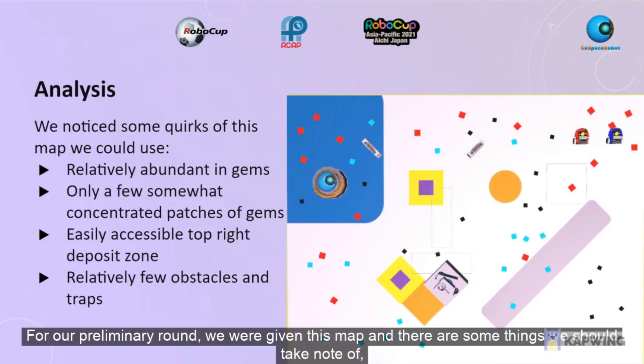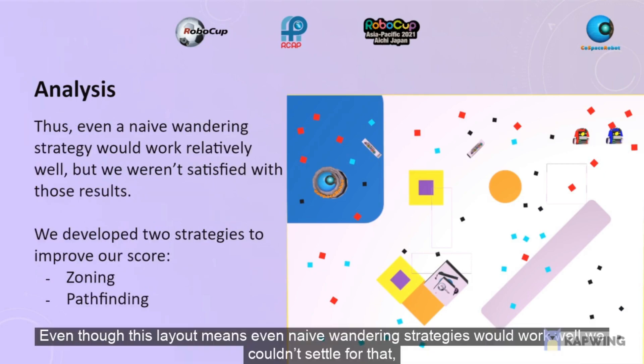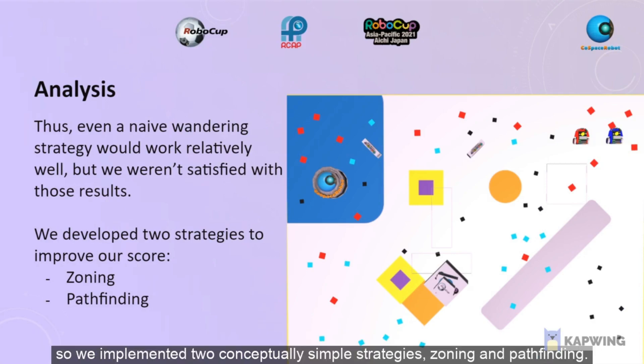For our preliminary round, we were given this map and there are some things we should take note of, such as the abundance of gems spread almost evenly throughout the map. Even though this layout means even naive wandering strategies would work, we couldn't settle for that, so we implemented two conceptually simple strategies: zoning and pathfinding.